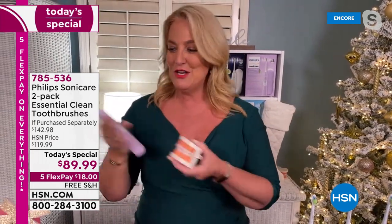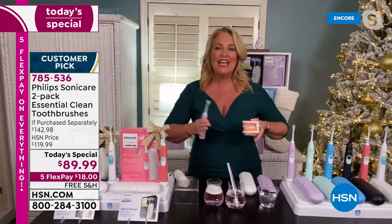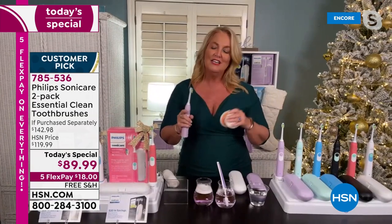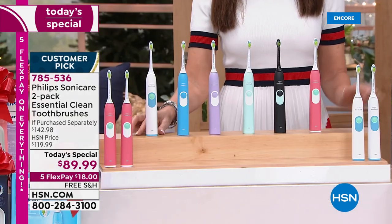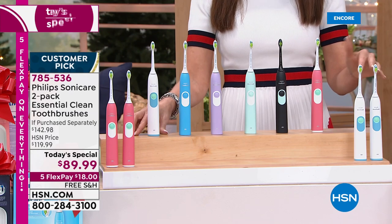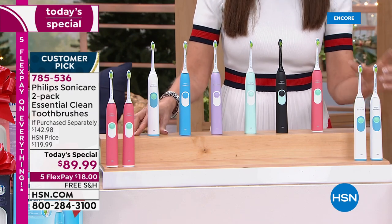You're going to do it in one session, and also in two weeks' time have whiter, brighter teeth. All you have to do is choose — do you want the white or the pink, and then choose your second color. At this kind of price value, it cannot be beat. It is the lowest price Philips Sonicare has ever been offered on HSN. It's perfect whether you are an overbrusher who needs to stick to that quad timing, or an underbrusher who needs your brush to remind you to keep brushing.